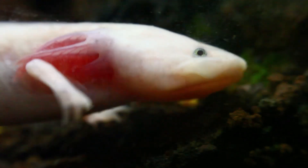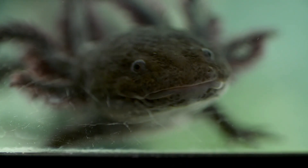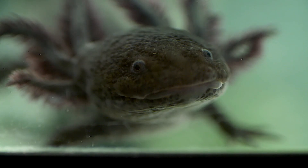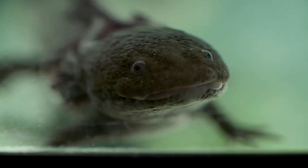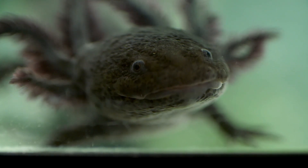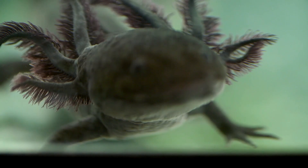Axolotls are carnivores and eat small animals in their environment, like worms, small fish, and insects. They have a keen sense of smell and use their sensitive mouth to capture prey that passes by. They are opportunistic hunters and will eat whatever they can find that fits in their mouth. Although they are not fast swimmers, they are skilled at sitting still and waiting for food to come to them.